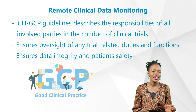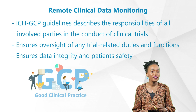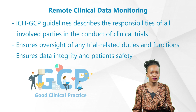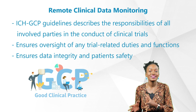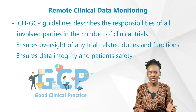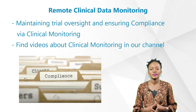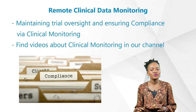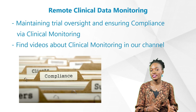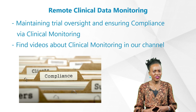The amendment of the guidelines in 2016 included an integration addendum to bring a more efficient approach to ensure oversight of any trial-related duties and functions, while ensuring data integrity and patient safety is guaranteed. One of the ways of maintaining trial oversight and ensuring compliance is a requirement of clinical monitoring.